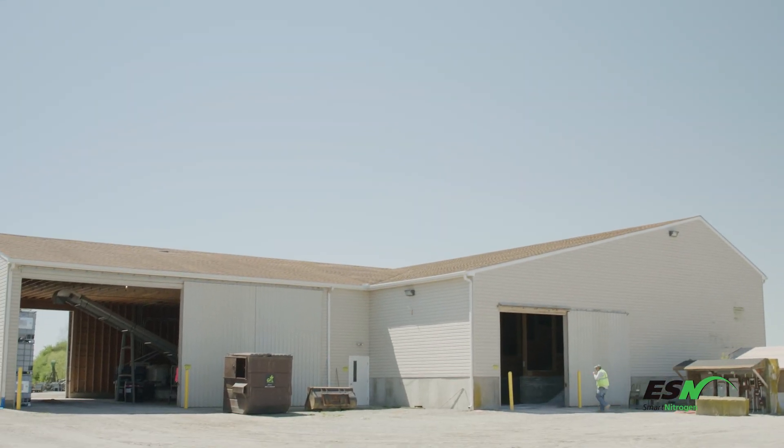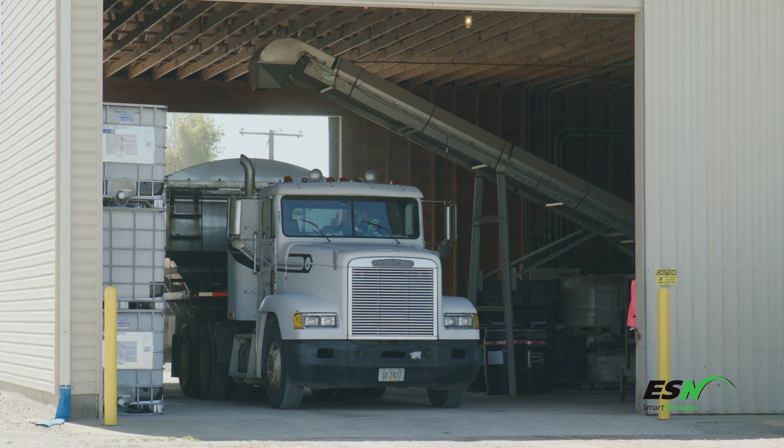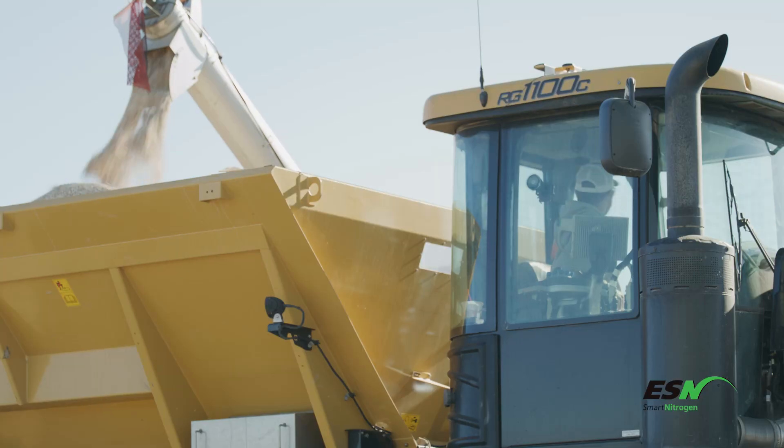The success behind some of my higher yields has been through my fertilizer company, Nutrien. They've been able to get me involved in ESN. It's been a great fertility plan and one of my larger components as far as being successful.